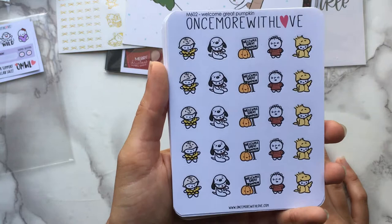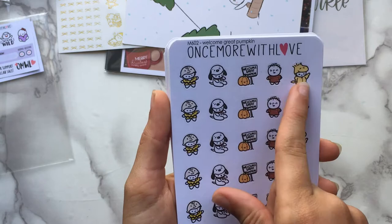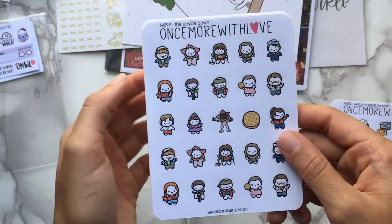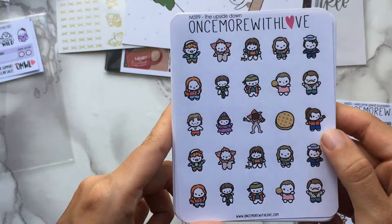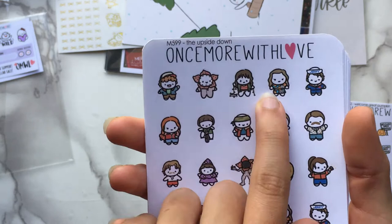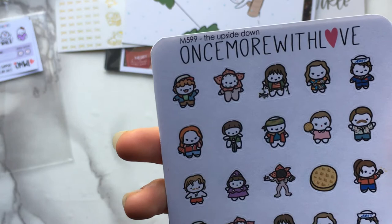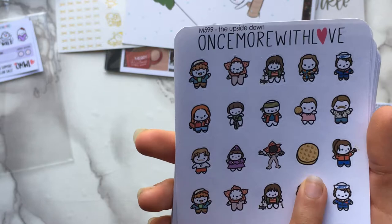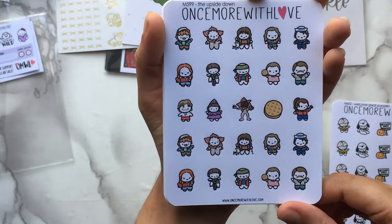I have a lot of Halloween stuff in this order. First is the Charlie Brown sheet — the Welcome Great Pumpkin sheet with Charlie, Snoopy, the pumpkin, Linus, and Woodstock. Very adorable. Then the Upside Down — the Stranger Things Season 3 sheet. I haven't done that spread yet so I wanted this for deco. There are the classic characters, two versions of the Demogorgon, new characters, Eleven's new outfit, Steve's uniform, Max, Will the Wise, Billy, and a waffle.